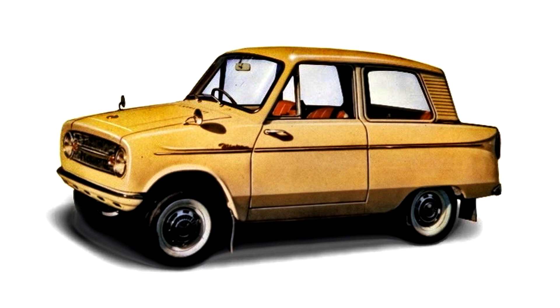With the July 1969 introduction of the second-generation Minica, the LA series was discontinued.